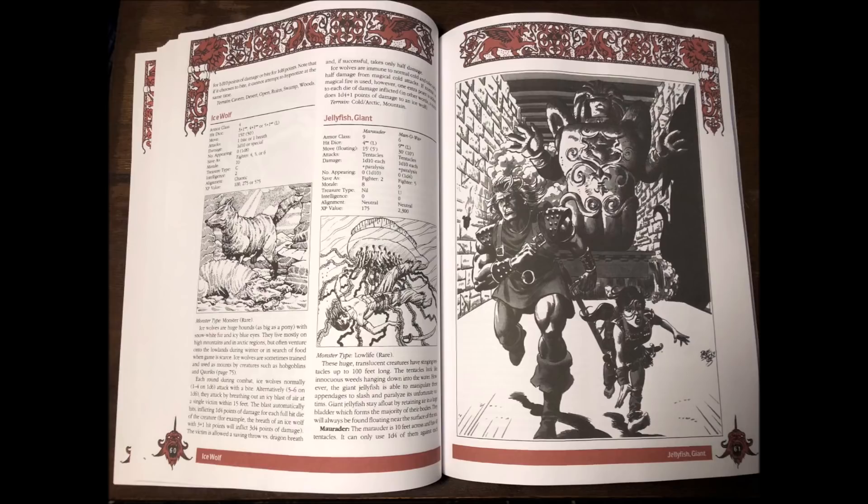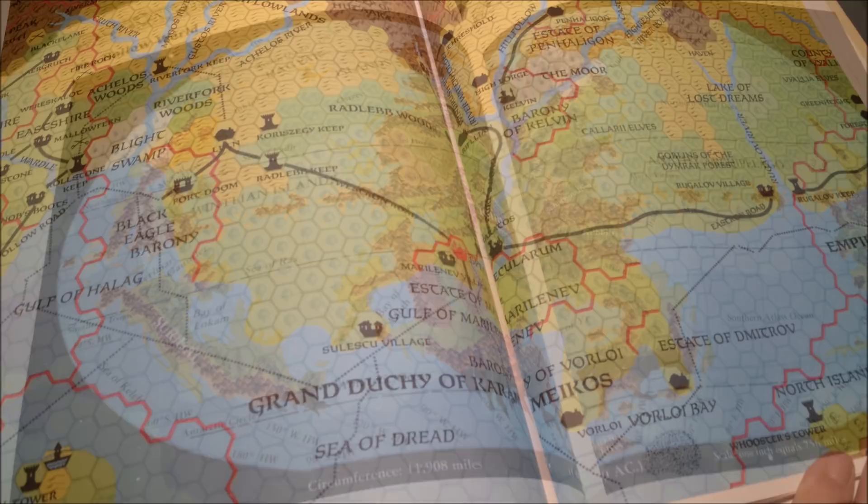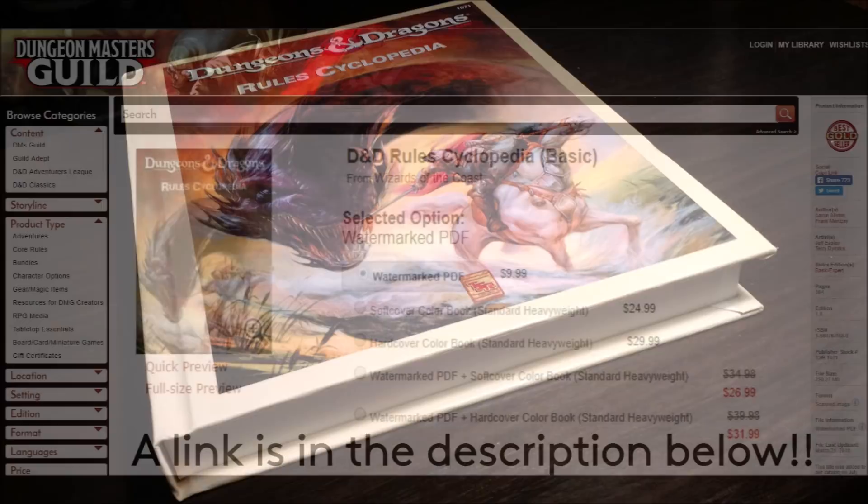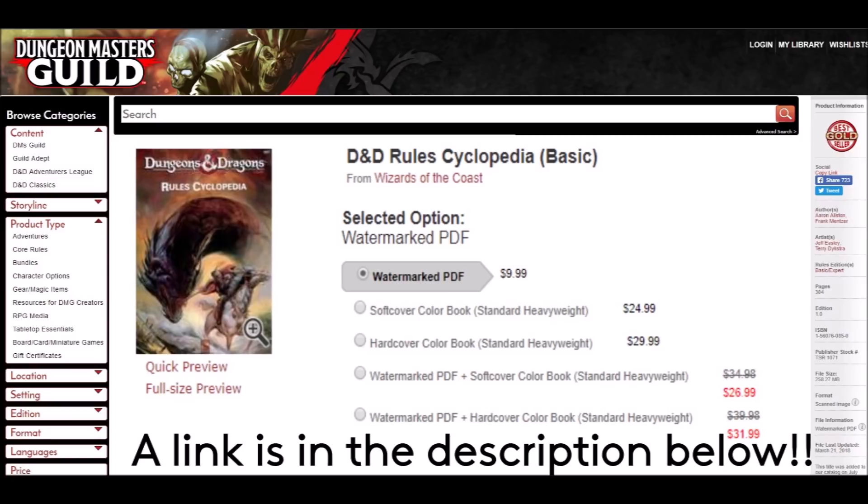If you're a fan of this rule set and are looking for a printed copy, this is certainly worth getting. I've checked out the maps and all the different sections of the book — it's concise, it's well put together, it looks great, and certainly will hold up for years of gaming. With the popularity of OSR games, how could you not pick up this rule set? I highly recommend you get to the DMs Guild now and pick up a print copy of the Rules Cyclopedia.